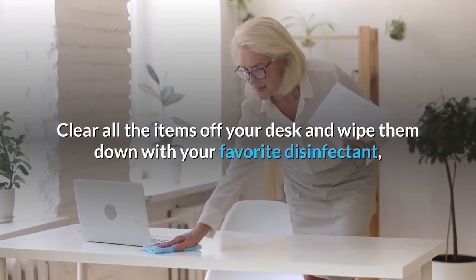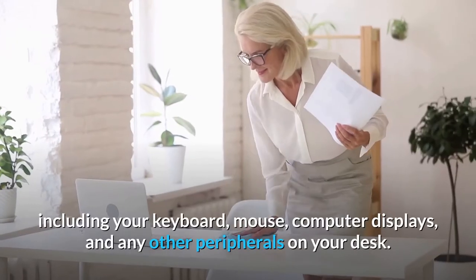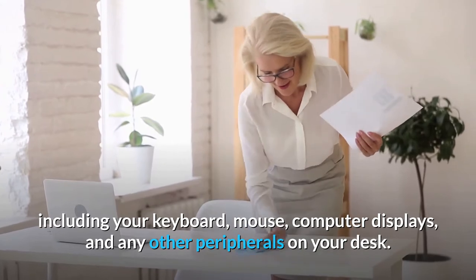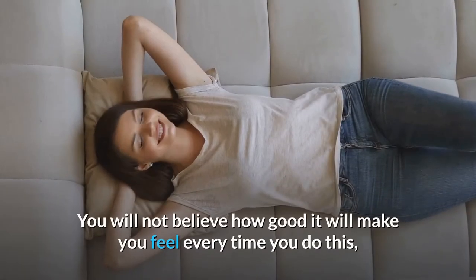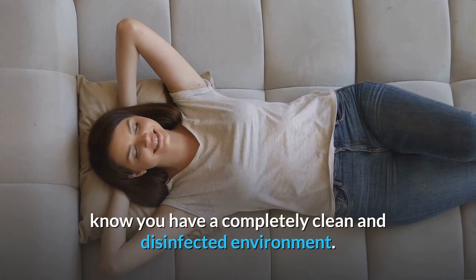Clear all the items off your desk and wipe them down with your favorite disinfectant, including your keyboard, mouse, computer displays, and any other peripherals on your desk. You will not believe how good it will make you feel every time you do this. Now you have a completely clean and disinfected environment.